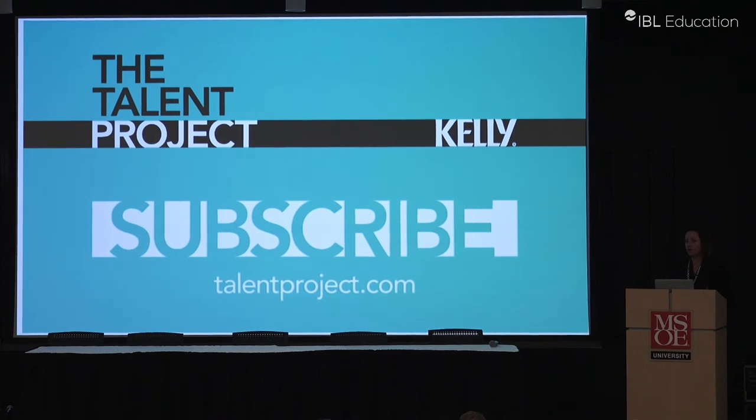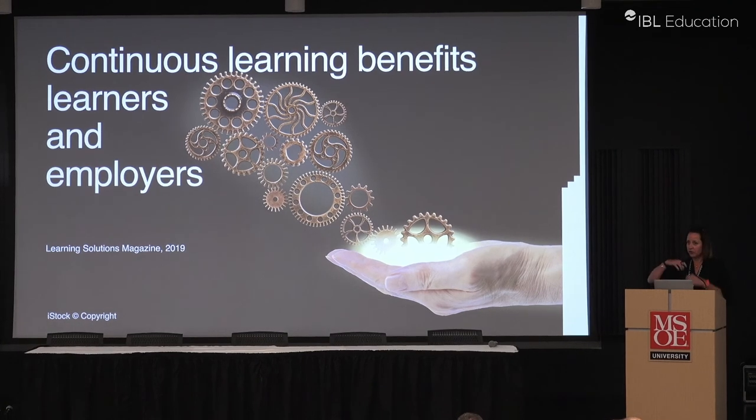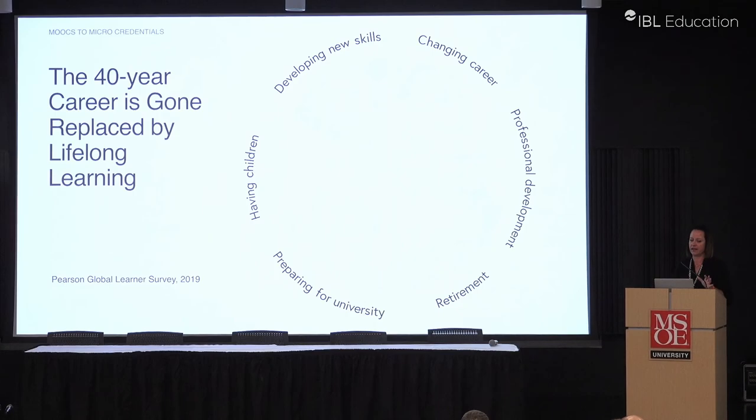That talks about the changing dynamic in workers looking to upskill and this idea of continuing learning. Another study from Learning Solutions Magazine suggests that continuing learning benefits learners, but it also benefits employers. Learners gain skills and move forward in their career, while employers — if they're funding these — gain employees who want to stay and reduce turnover. So it's really a good thing for both sides.